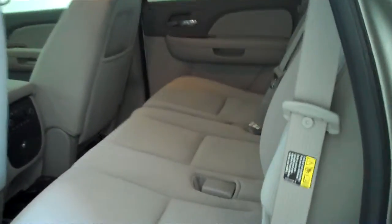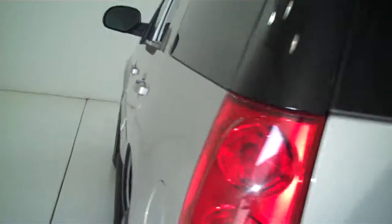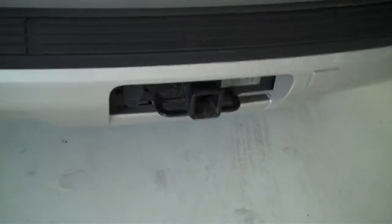This is a seven passenger vehicle — it's got a full split bench seat in the back, and all the way to the back has seating for two more people. It also has rear heat and rear air, and is equipped with a trailer towing package.